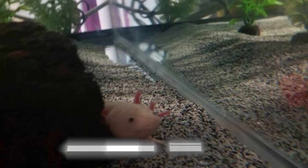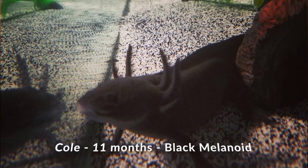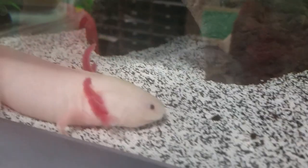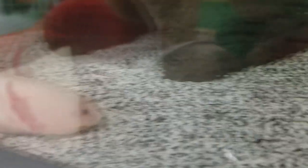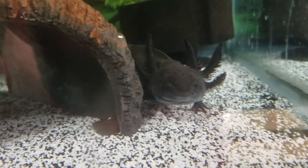Lastly, these guys are technically considered home team, but they are also away team. We have Lou and Cole. These guys are owned by Christina, who is the co-owner of Anderson Axolotls. Her little guys do reside in her classroom — she's a teacher during the day. They are technically home team but also away team.